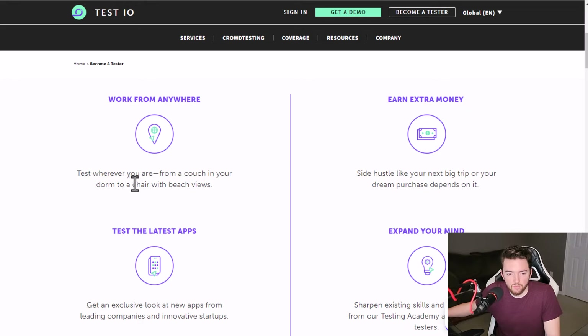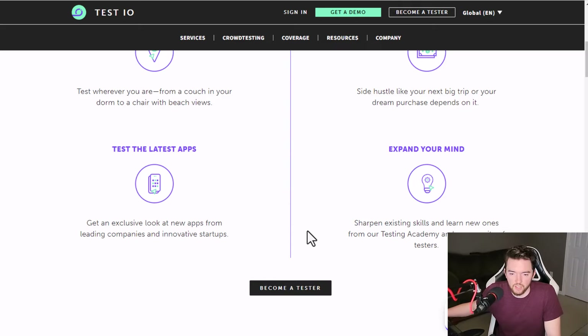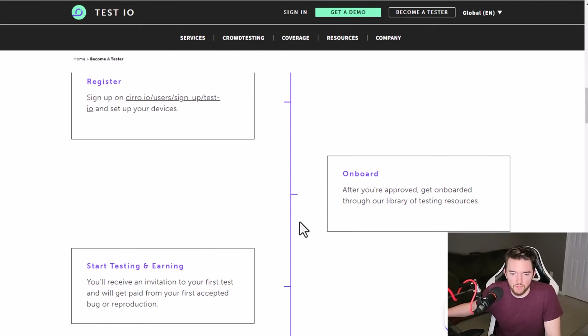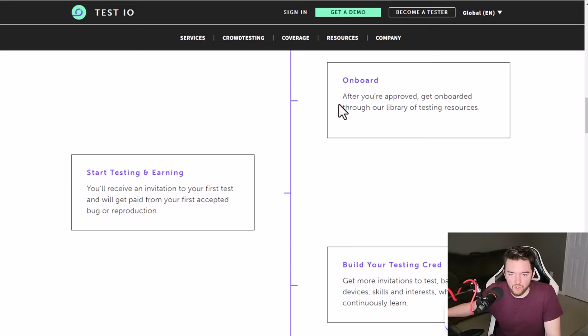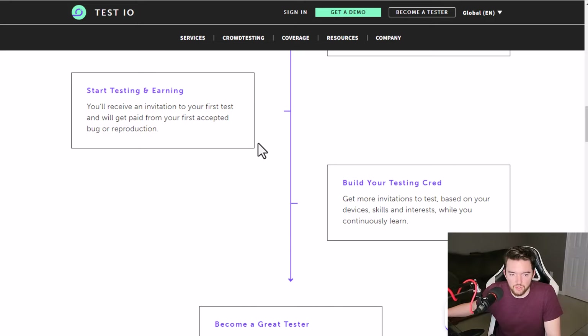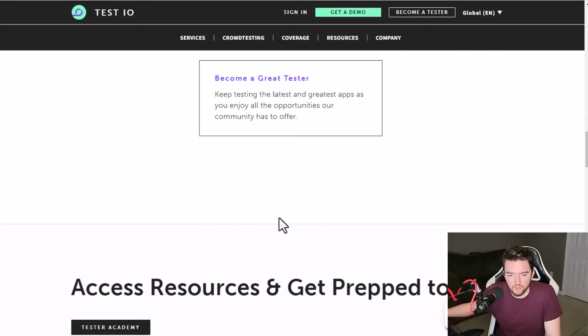You work from anywhere and can test wherever you are. It's a side hustle — not something you want to depend on for bills monthly. You can also test the latest apps from leading companies and innovative startups. All you have to do is register, get onboarded through their library of testing resources, start testing and earning, build your testing credentials, and become a great tester.